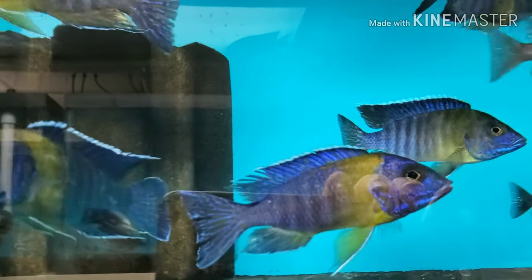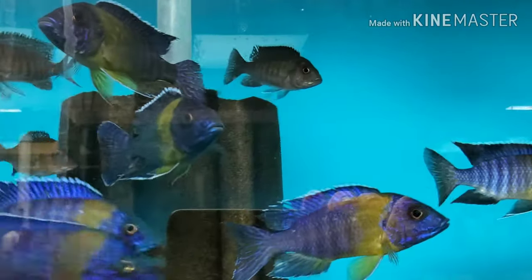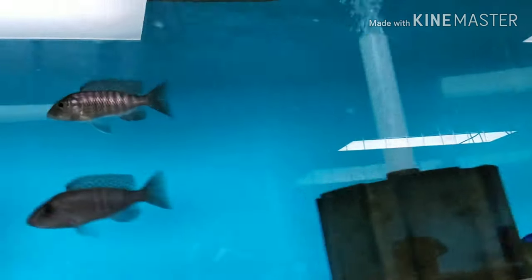Bicolors in every size you can imagine — from two-inch unsexed, six unsexed, up to five-and-a-half to six-inch males. Three-inch-plus females.